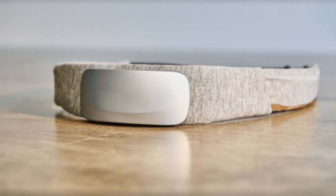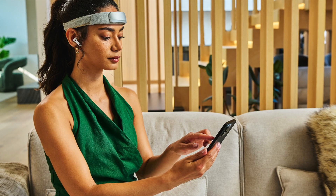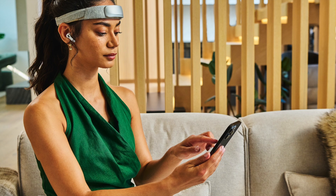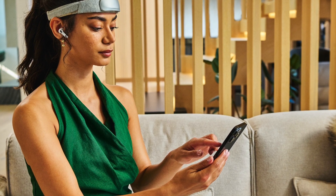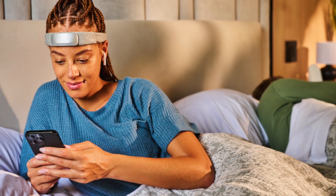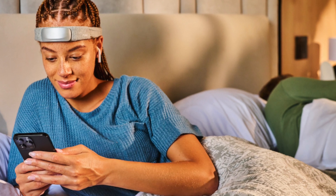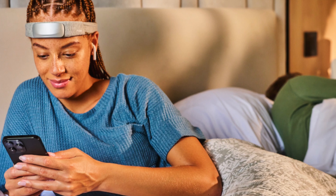The Muse S Athena is available now for a pricey $475 at choosemuse.com — I'll post a link in the description below. This is a premium device with a premium price tag, but for those serious about brain training, it brings some unique tools to the table. I'm looking forward to getting my hands on the device, so stay tuned for a full review in the coming weeks.